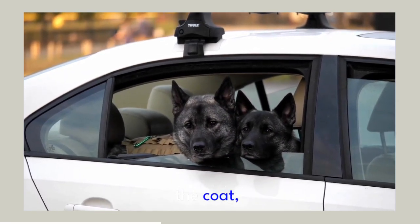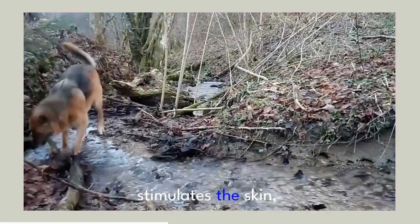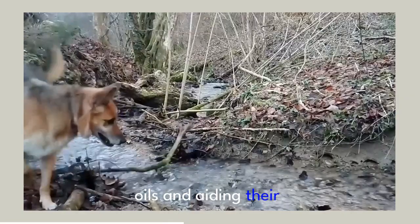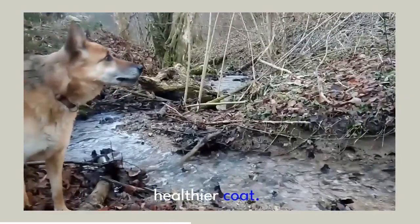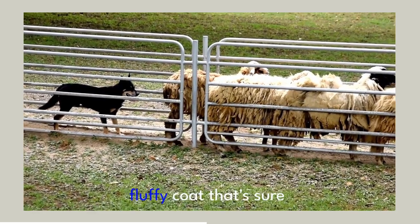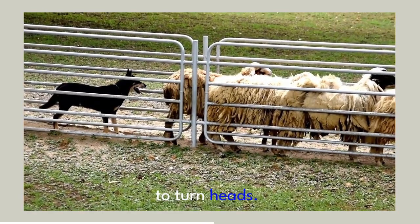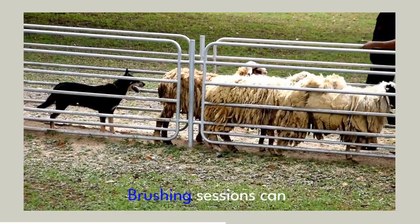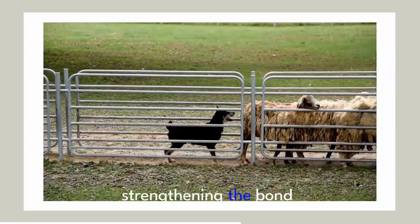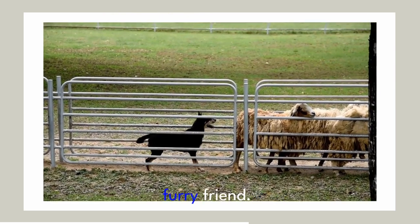Brushing isn't all about the coat, though. It also stimulates the skin, encouraging the production of natural oils and aiding their distribution for a healthier coat. Plus, a well-brushed German Shepherd sports a glossy, fluffy coat that's sure to turn heads. And let's not forget the bonding aspect — brushing sessions can become a cherished routine, strengthening the bond between you and your furry friend.